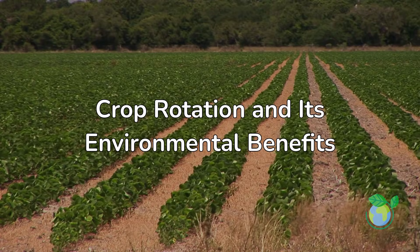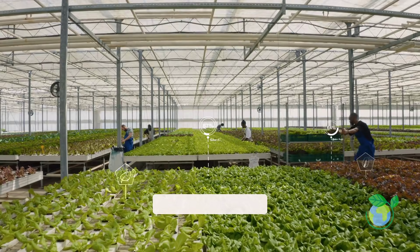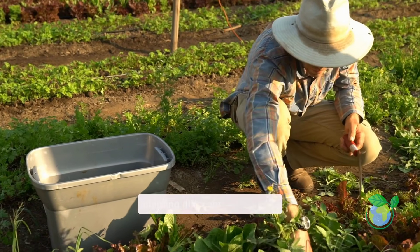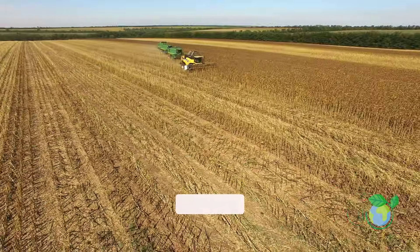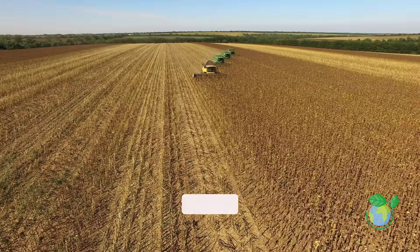Crop rotation and its environmental benefits. Did you know farmers can grow healthier crops without extra chemicals? Crop rotation is the practice of planting different crops in the same soil over time. For example, switching between wheat and beans helps restore nutrients and keeps the soil productive year after year.